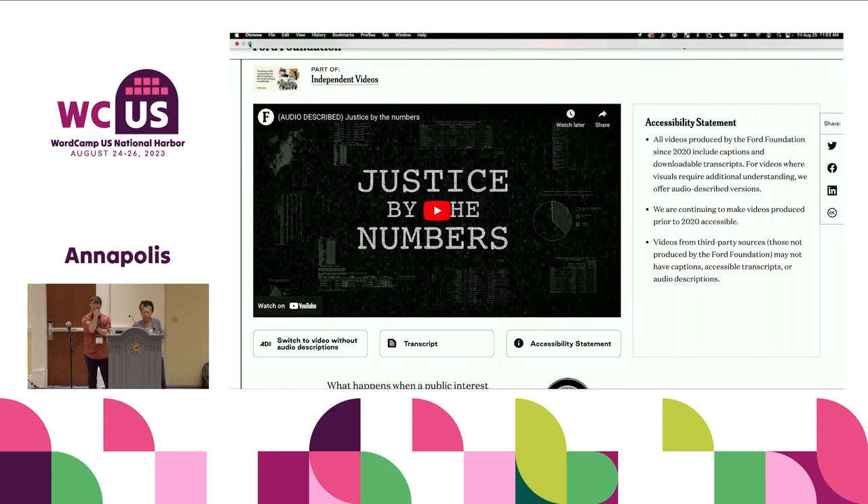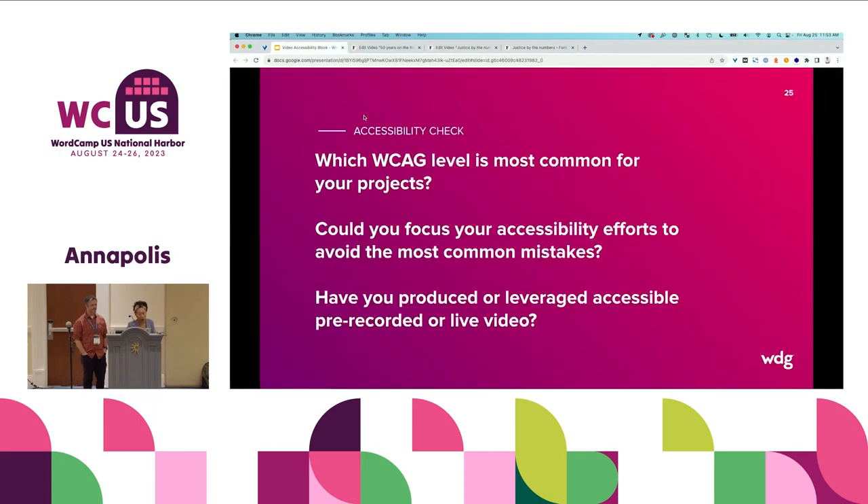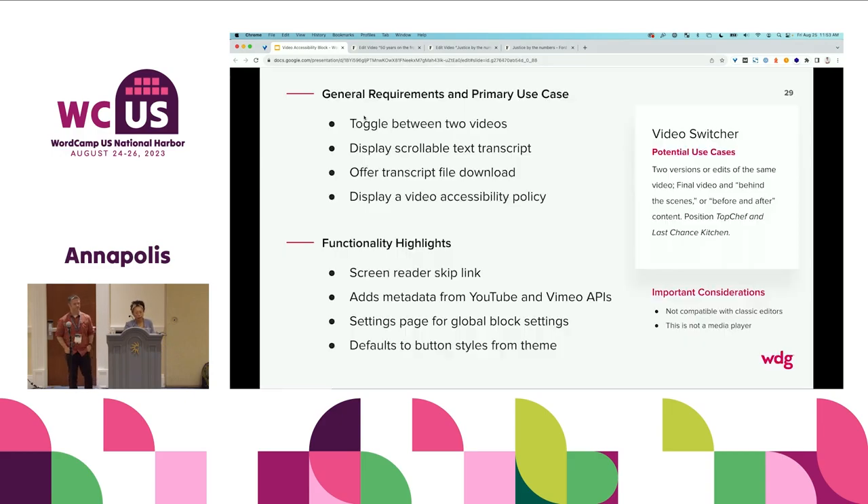Before you guys leave: don't forget, 'video accessibility block' is what it will be called. To close out with a few more considerations if you're going to bring something all the way through to the community — let's jump into a couple of the other use cases. Audio described video isn't very popular in my experience. The Ford Foundation creating these additional videos was an investment in accessibility. So if you do end up having videos to switch between for language or for accessibility purposes, that is the primary use case for this plugin.